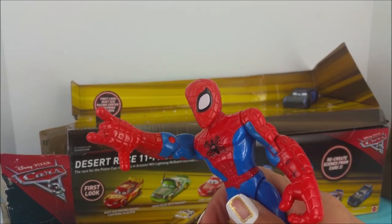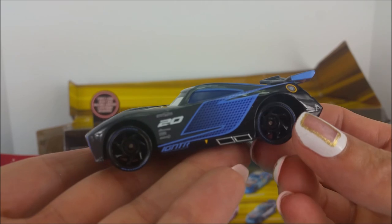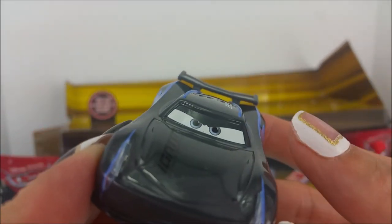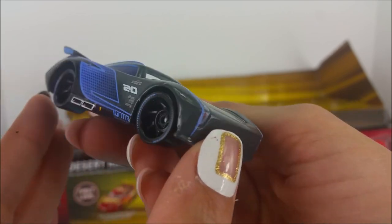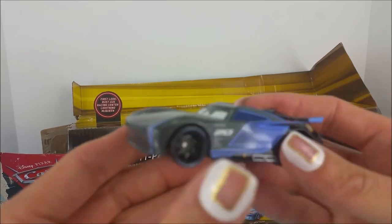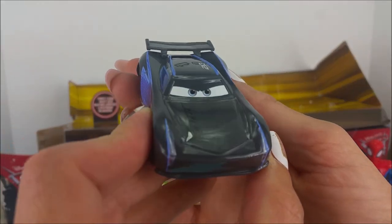We have one last race car. Are you guys ready? It's a charcoal gray with blue, the number 20 — super sleek. Jackson Storm. He looks like serious business and oh so fast. You wouldn't want to mess with him on that racetrack.